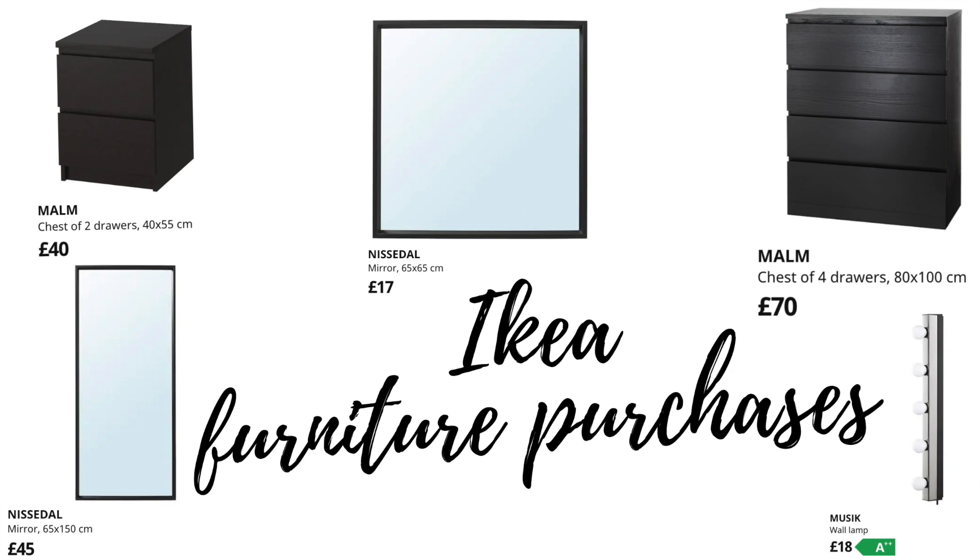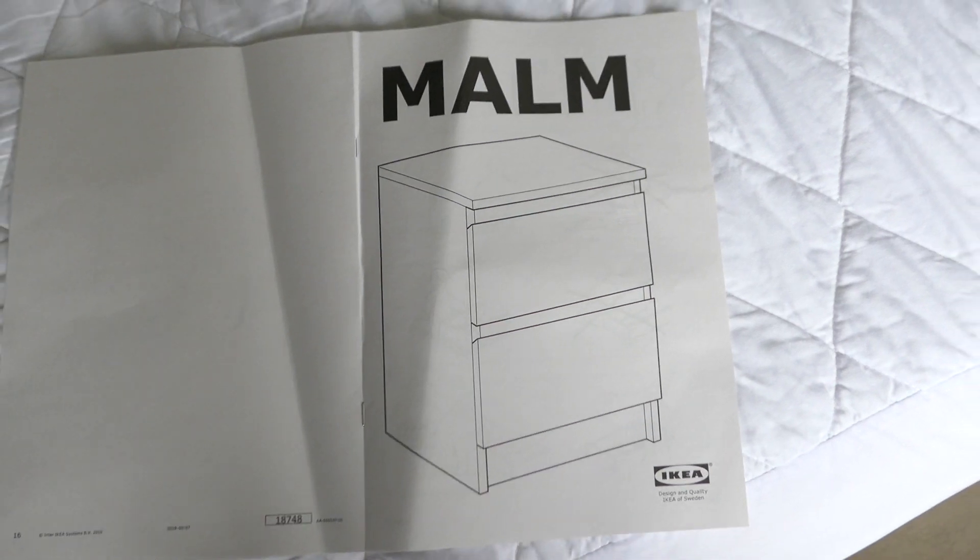Three hundred quid's worth — a very successful IKEA trip, all in one car. Looking forward to putting it all up when we get home. We're also ordering the bed and the mattress when we get back. Just to give you an indication of what I actually bought from IKEA and what the prices were for each item — I also got two chest of drawers and two wall lamps as well. Time to get it all built!